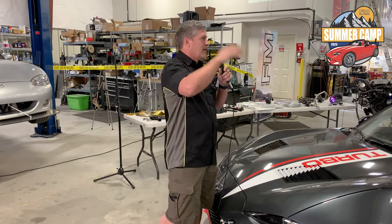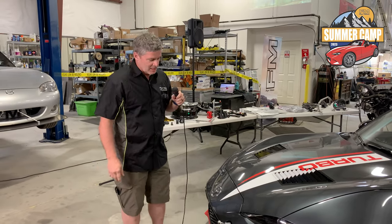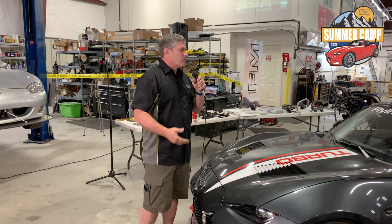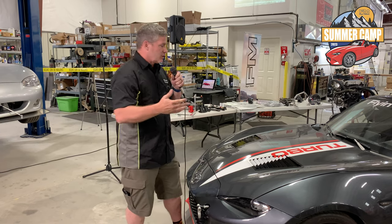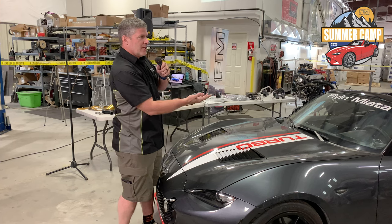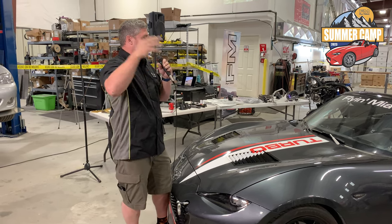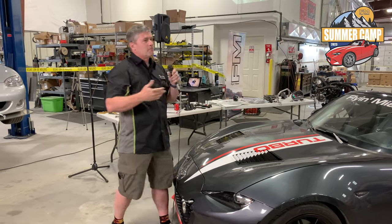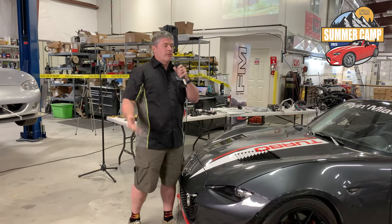Feel free to ask questions - put your hand up. For internet folks, put questions in the comments. The one thing you're going to hear me talking about quite a bit - and this is what I believe is the fundamental part of aerodynamics - is relative pressure. It's all about where there is high pressure on the car and where there is low pressure. Air tries to go from low pressure to high pressure, and where you have a surface like a hood that's high pressure on one side and low pressure on the other, that's going to push on that panel - and that's where we get downforce.